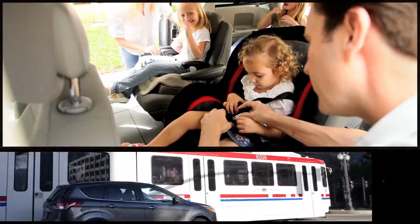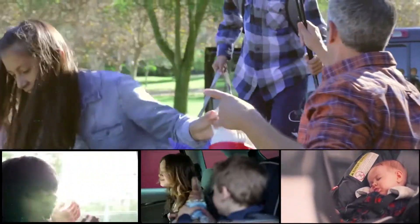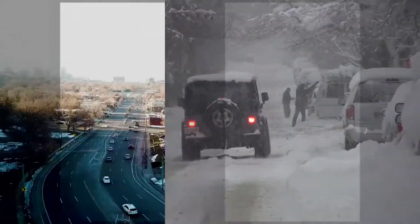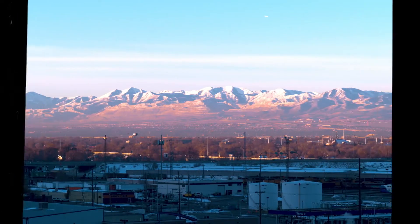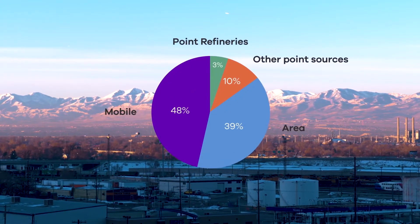Our lifestyles — so much of what we do depends on our vehicles. And while our vehicles are making our lifestyles possible, they're also contributing to what we see during winter inversions: trapped particulate matter. This particulate matter comes from many sources, not only our vehicles, but the vehicles we drive do emit gases.